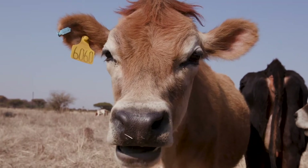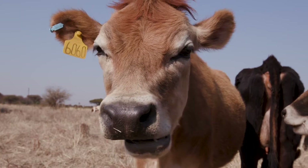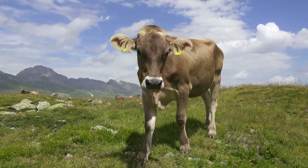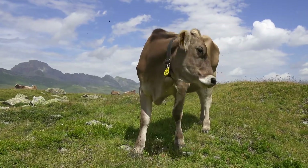Jerseys are the smallest breed of dairy cow. They have brown coats and big eyes. Brown Swiss are also brown, but they have big ears and are much larger overall.